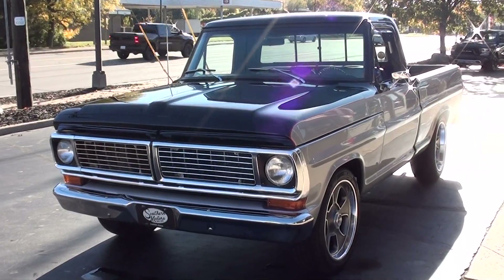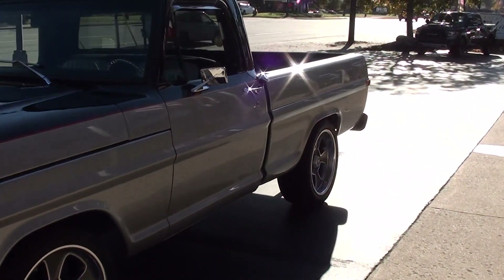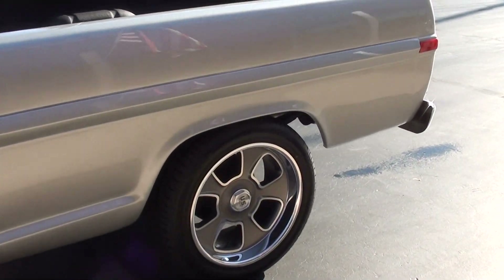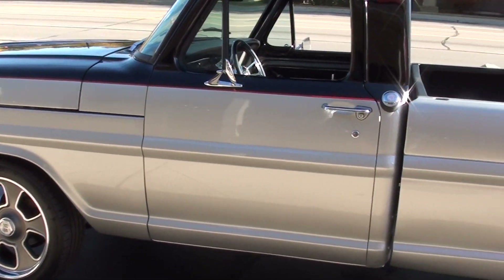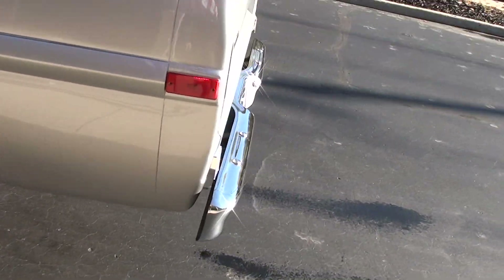Great truck. I was actually the third wheel on this — had a buddy of mine selling one of his vehicles, and this gentleman wanted to trade in this truck. That's how I ended up with it. About five or six years ago it went through a complete frame-off restoration.